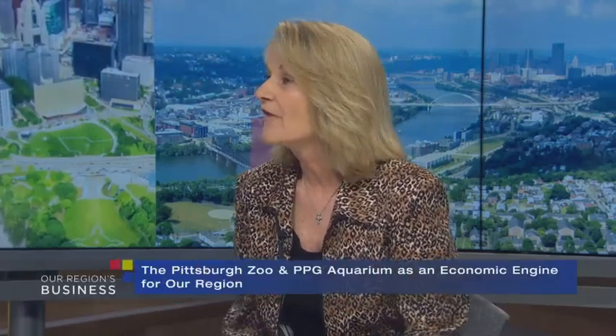When we privatized the zoo in 1994, our budget was $3 million. Now our annual budget — what we put back into the economy each year — is $17 million. So it's pretty amazing. And in addition to that, the zoo does so many other things.